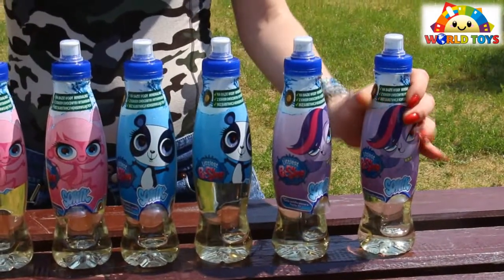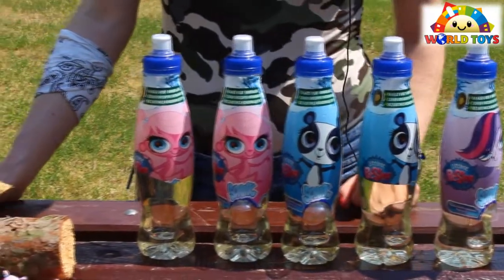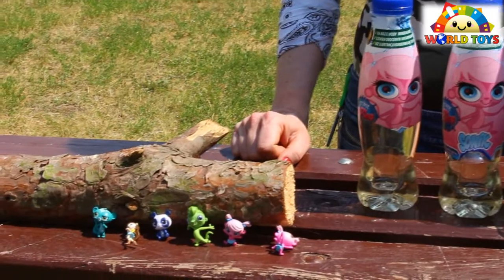The sun is hot and we're all feeling thirsty. When choosing a drink, why not pick the one with an extra surprise? If you'd like to see more toys like this, visit our channel — World of Toys.